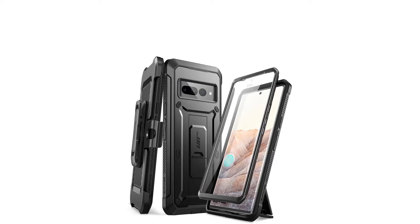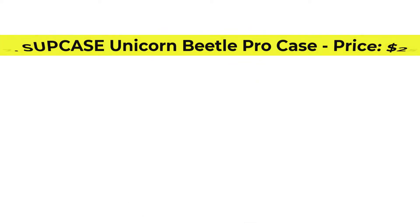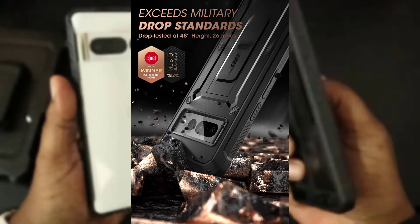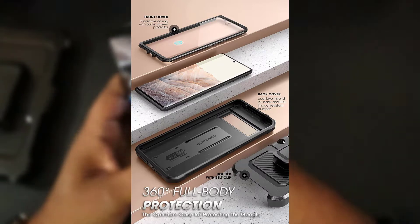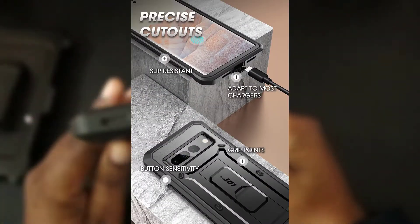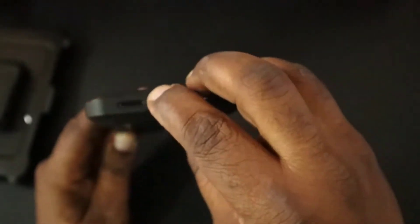Purchase link is available in the description below. Number 2, Supcase Unicorn Beetle Pro Case, price $25. Supcase Unicorn Beetle Pro offers high-level protection for Pixel 7 Pro with a multi-layer design that combines TPU and PC elements. There's also a front frame with tempered glass attachment in case you'd like 360-degree protection. On the back, a kickstand supports holding your phone up in portrait or landscape. Supcase even includes a holster attachment for convenient carrying. Purchase link is available in the description below.